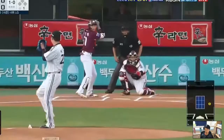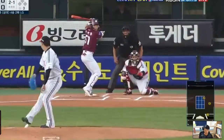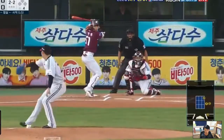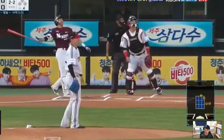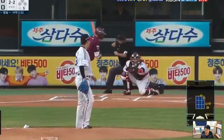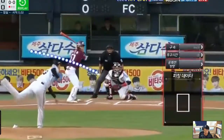Alright, so a slider — strike one. Another slider, but a foul. A foul again. And a fastball — rocking strikeout! 146 kilometers per hour.